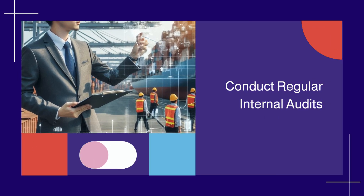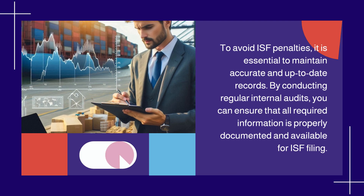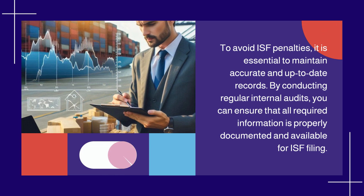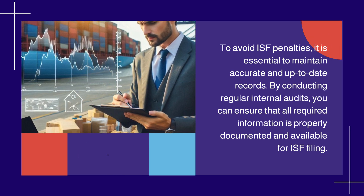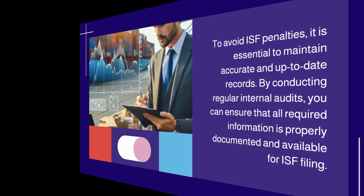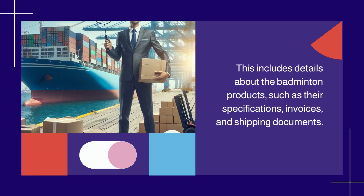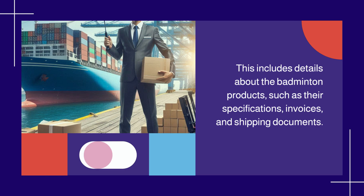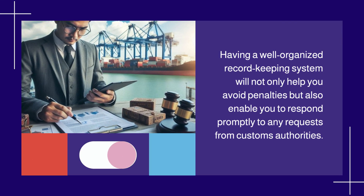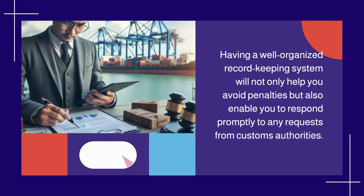Conduct regular internal audits. To avoid ISF penalties, it is essential to maintain accurate and up-to-date records. By conducting regular internal audits, you can ensure that all required information is properly documented and available for ISF filing. This includes details about the badminton products, such as their specifications, invoices, and shipping documents. Having a well-organized record-keeping system will not only help you avoid penalties but also enable you to respond promptly to any requests from customs authorities.